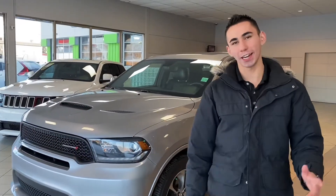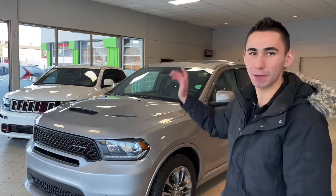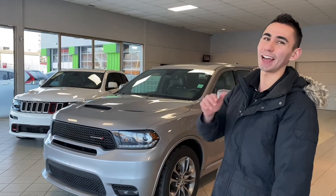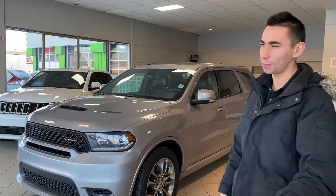Alright guys, so there you have it — the 2019 Dodge Durango RT in Billet Silver Metallic here at Max Auto. Come on down and have a closer look at 184 St. Albert Trail here in St. Albert, or give us a call at 780-902-6660. We'll talk to you soon — bye for now!